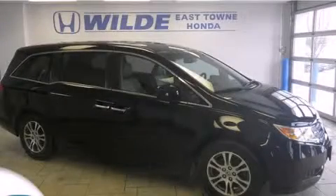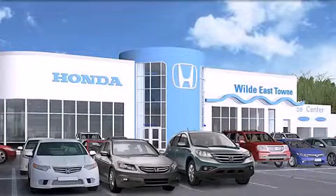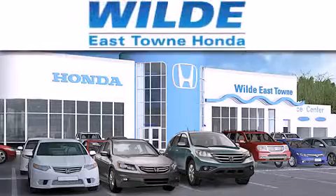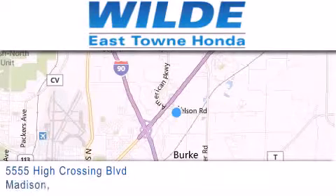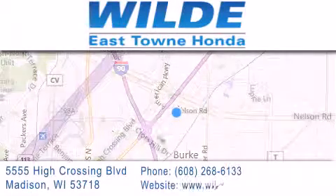Please call us today for more information on this great vehicle. Thank you for considering Wild Easttown Honda for your next luxury vehicle. If you have any questions, please visit our website, give us a call, or stop by our dealership, located at 5555 High Crossing Boulevard in Madison.